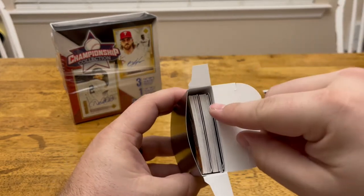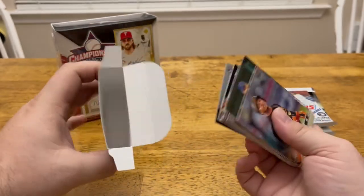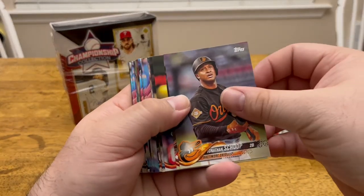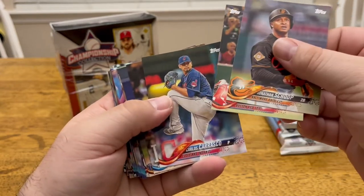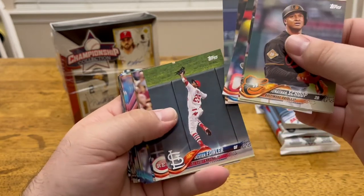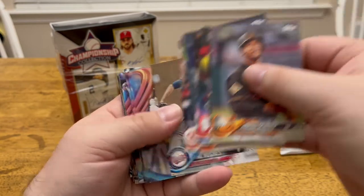Let's see — some bent up cards in there. Look at that. Definitely loose and beat up. Let's see if there's anybody decent though. We've got a Jonathan Shoup, Christian Vazquez, Carlos Carrasco, Julio Urias, Ian Kennedy, Dexter Fowler, Eugenio Suarez, Phil Hughes.